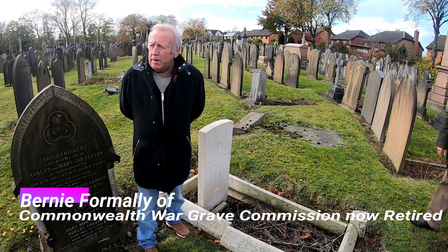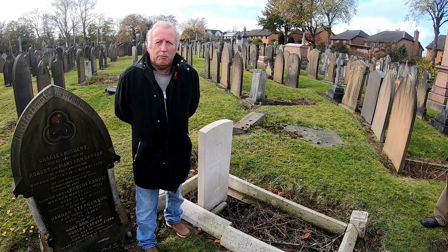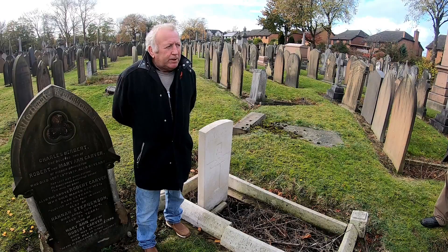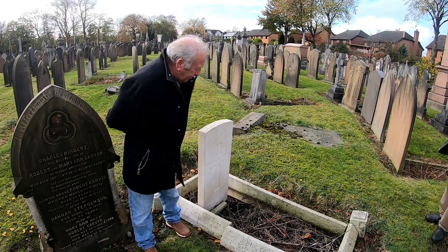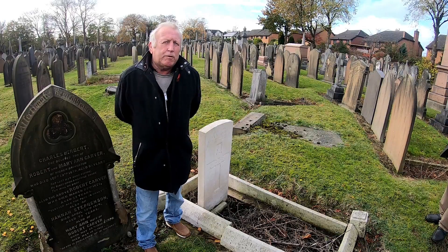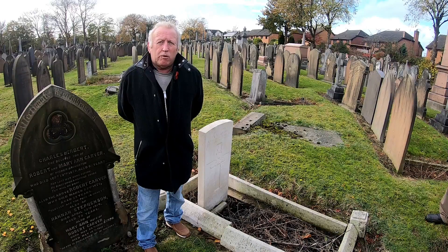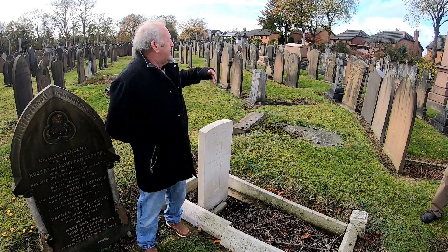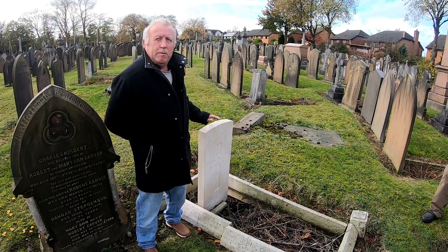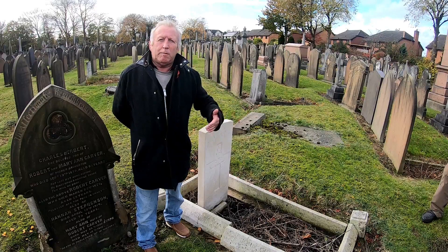Hi, I'm Bernie, formerly of the Commonwealth War Graves Commission and now retired, just helping out here today to get information on these graves. This is Jack Graham, a gunner. He was one of the first ones to be buried in Sayle Cemetery. There are two sections — this section here, Section A, and across the road in Section B. Jack Graham is the only one buried on this side of the cemetery.